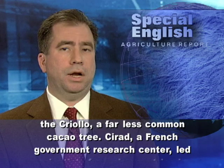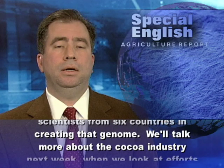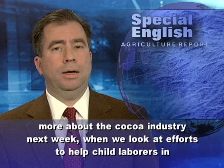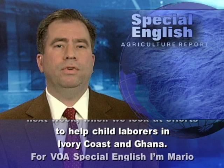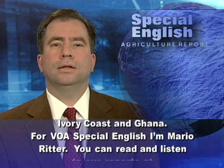CERAD, a French government research center, led scientists from six countries in creating that genome. We'll talk more about the cocoa industry next week when we look at efforts to help child laborers in Ivory Coast and Ghana. For VOA Special English, I'm Mario Ritter. You can read and listen to our reports at voaspecialenglish.com.